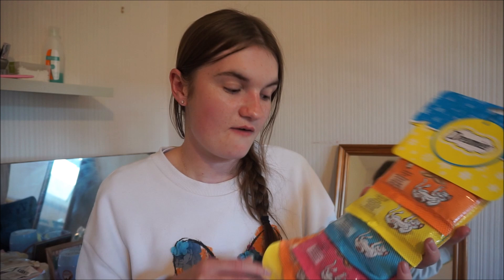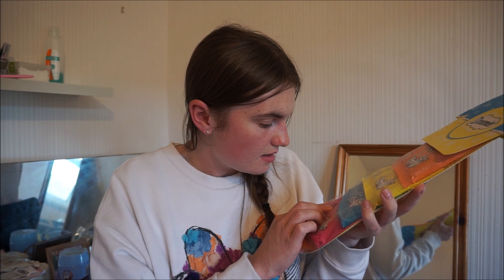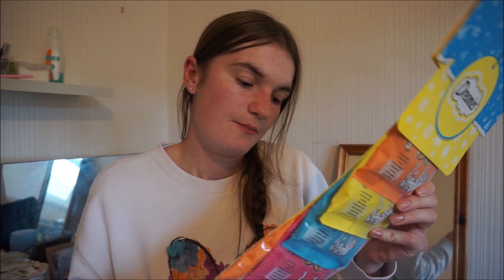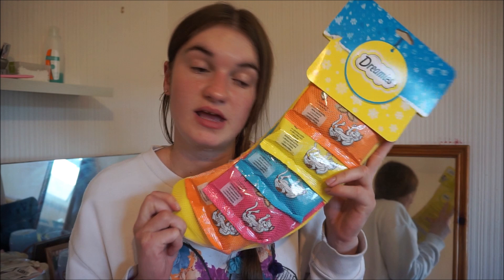They now have Halloween and Christmas items in at Home Bargains — this is the earliest I've ever seen Christmas and Halloween stock on the shelves. I think it's because of coronavirus and the pandemic — everyone wants the year to be over. I got the cats a Christmas stocking for $2.99. It comes with five packs of Dreamies: chicken, cheese, salmon, beef, and chicken again.